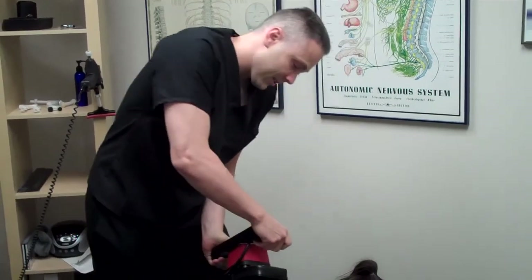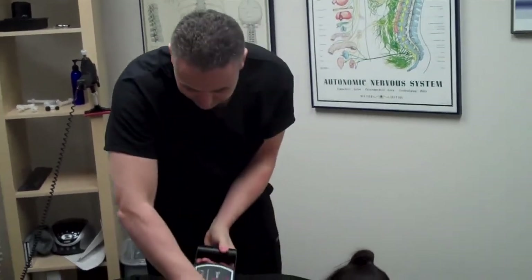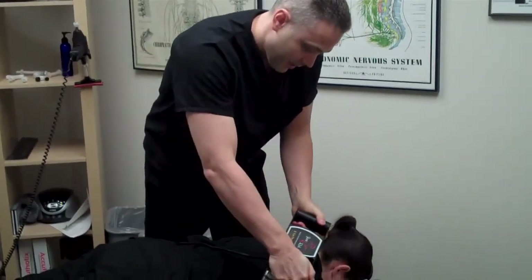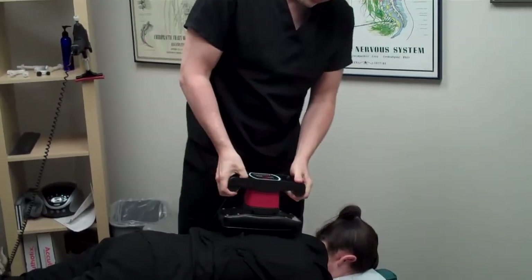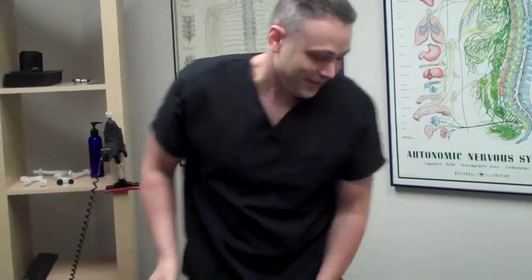We make sure we get all those muscles down the side of the rib cage. All right, Kate, you're all done! That's our typical office visit here at Chiropractic of Bellevue. We'd love to see you here in the office — give us a call at 425-802-5454.